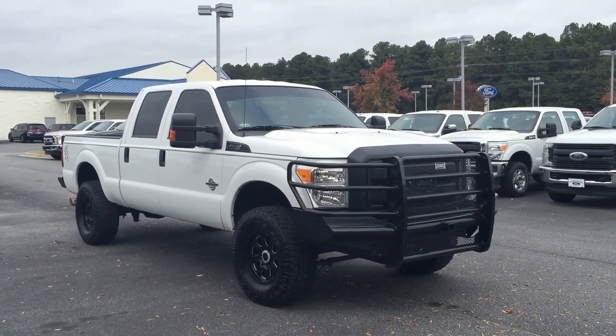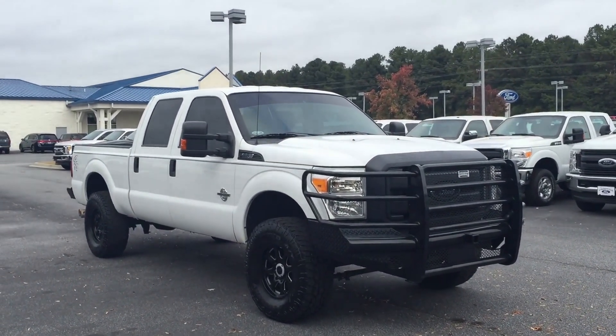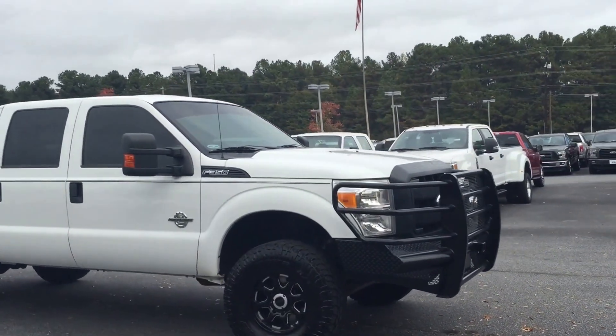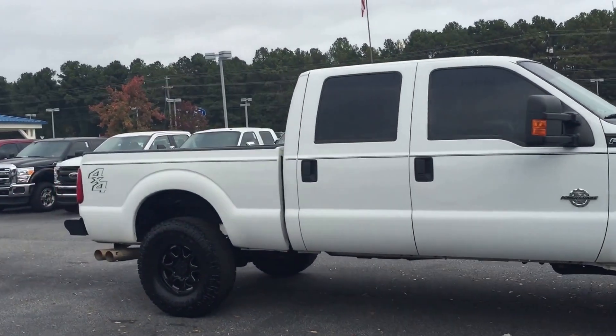How are you doing Mr. Ratliff? Just want to give you a quick look at the F350. As you see, it does have the rims done on it. It does have the front plate on it as well. Just want to give you a quick walk around of it as well.